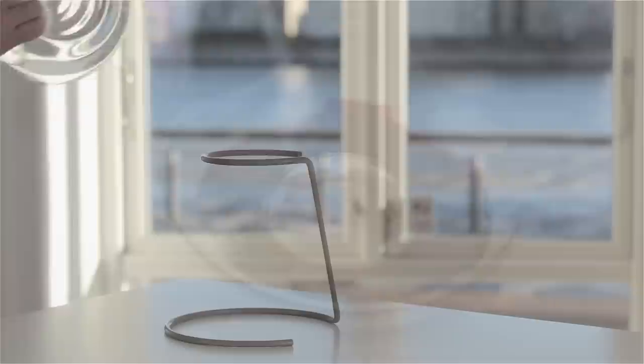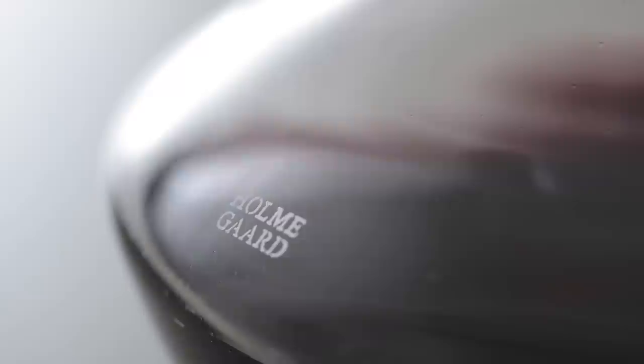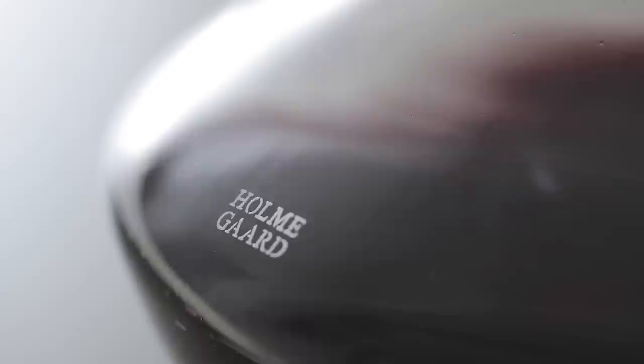Rinse the carafe with warm water, and place it upside down in the stand, to prevent dust or lime deposits settling in the bottom, ready to be used again. Elegant and functional, the Holmergaard Perfection Carafe is mouth-blown and handmade, respecting all the functions that are incorporated in the carafe's distinctive design and striking appearance — and of course, it's made from the highest quality glass.